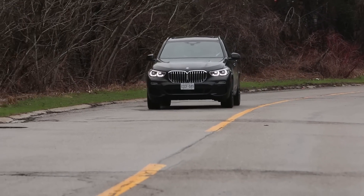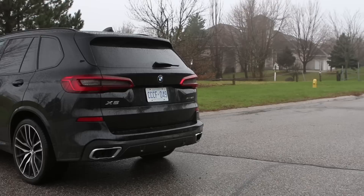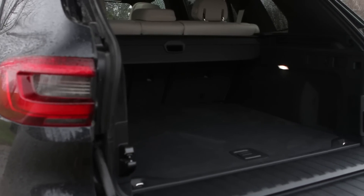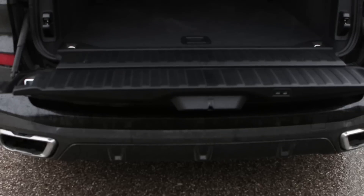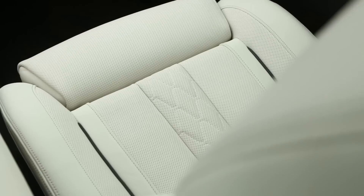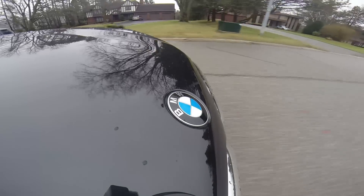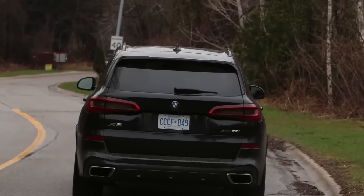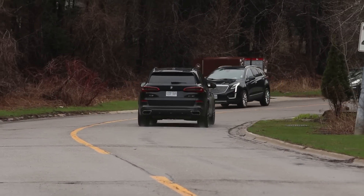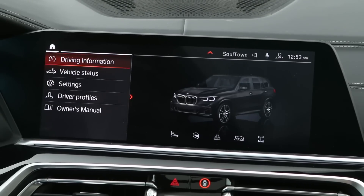X-Drive 50i starts at $86,000; as equipped, $102,700. It has 6,605 pounds of towing capacity and 33.9 cubic feet of cargo space behind the back seats — so it can tow and it's spacious. Though six-foot-two is just ordinary tall, I cannot sit behind myself in the X5. The wireless CarPlay system is also a bit of a detractor — it's a huge battery drain.